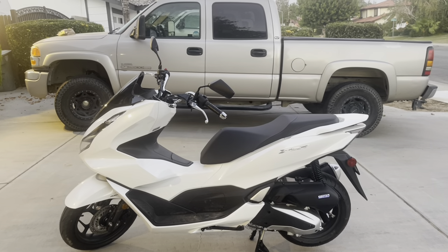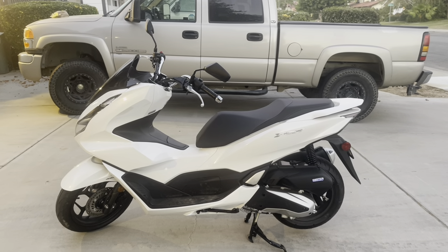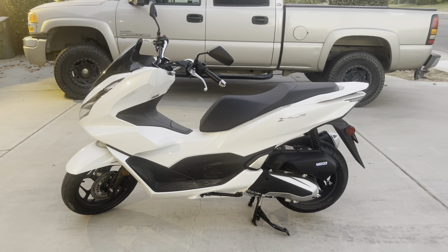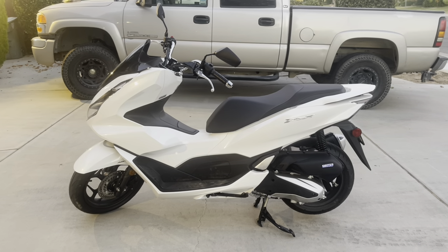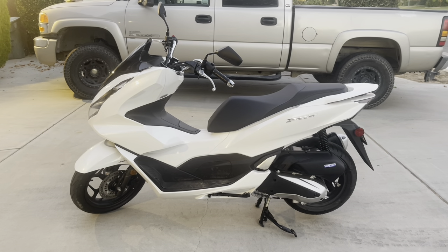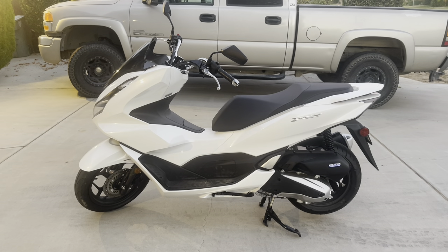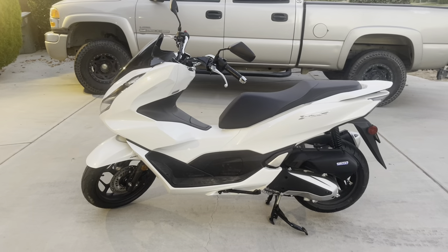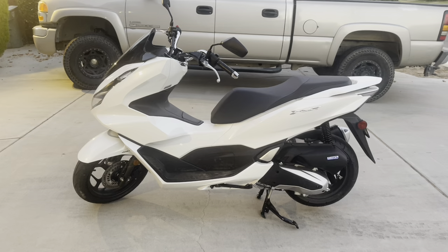That truck in the background is what I use to haul my horses — it's a diesel. It's a wonderful truck for doing what it's designed to do, but it's not designed to get good gas mileage, and gas is killing me right now, especially diesel. So after I sold my bike, I decided to start looking for a scooter. I saw this new Honda 2022 and I thought, wow, that is a really cool looking Honda.